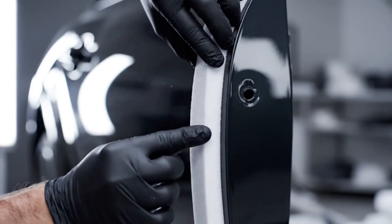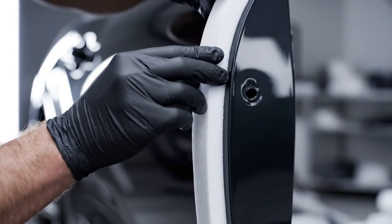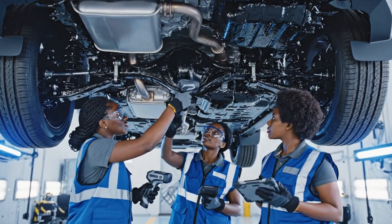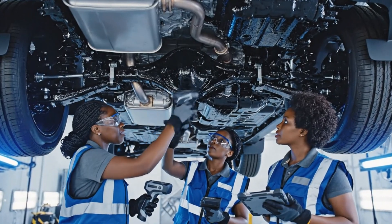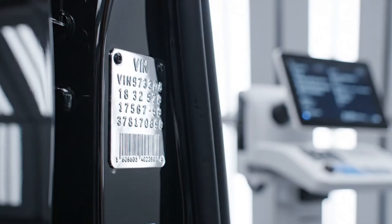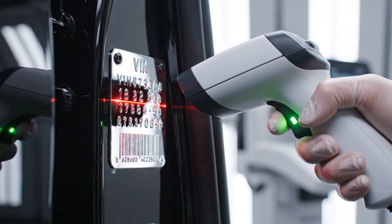We apply the foam strips precisely to prevent paint chips during opening and closing. The coverage here looks consistent. Check the seam by the exhaust mount. Verified — reading at 98% thickness. Barcode readers capture VIN data, linking to a complete manufacturing history.